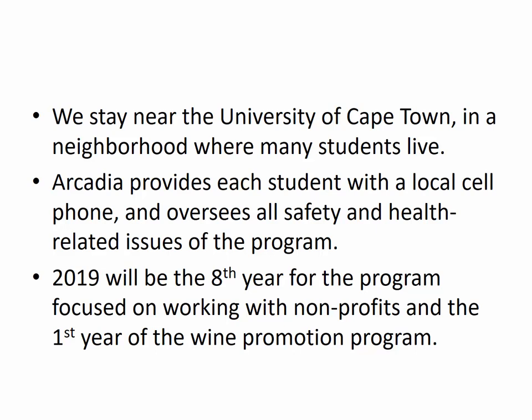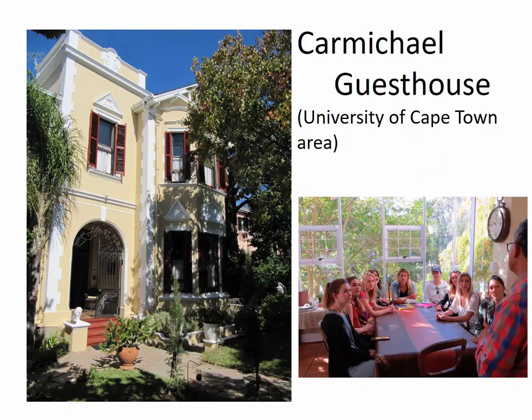2019 will be actually the eighth year of our program focused on working with nonprofits in the townships around Cape Town. And this year is the first year that we're trying out the wine promotion program as well. So we have quite a history of working with Arcadia, and we do things well together.